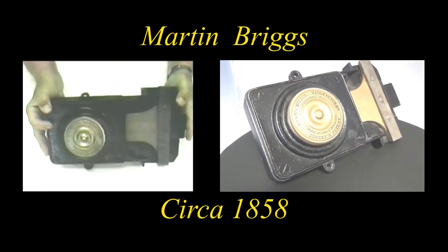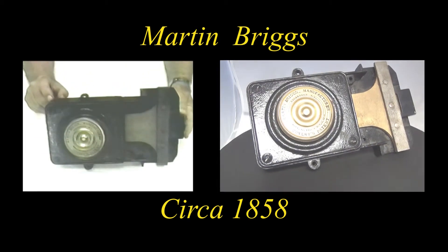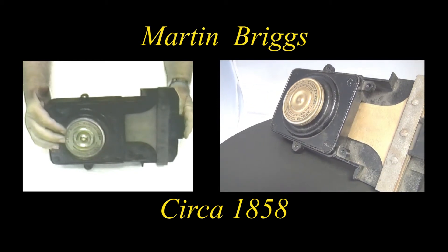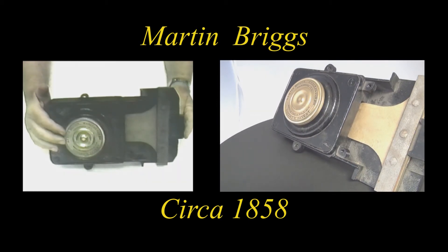You'll note that the material of this lock case is cast iron, and the material of the working parts was brass.